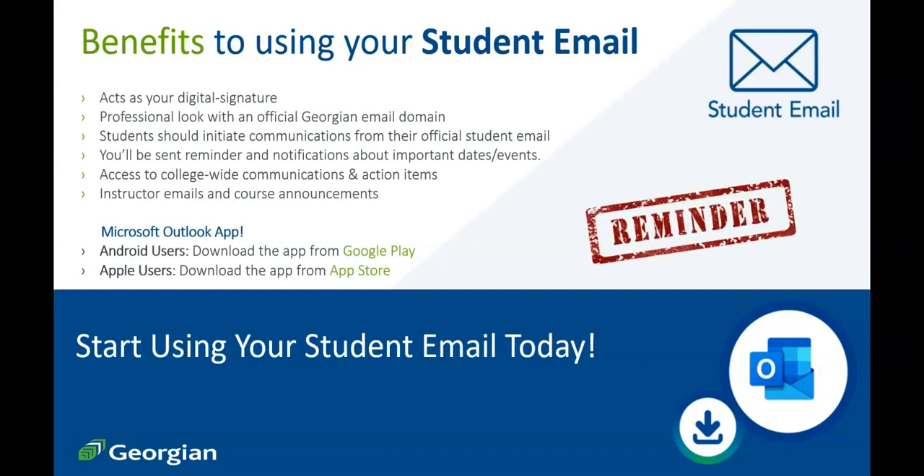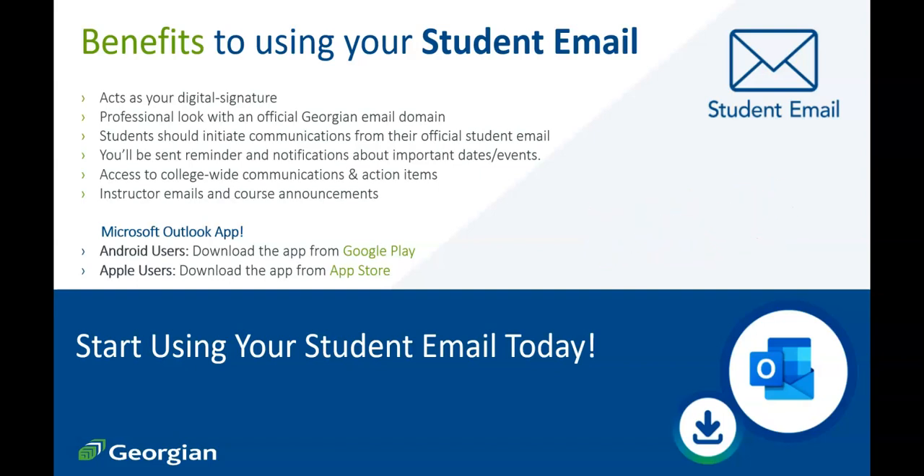You'll be sent reminders and notifications about important dates and events that may influence your education. You'll also be notified about college-wide communications and action items that require your attention. The instructors for your individual courses contact students by their student email, so if you don't check your student email, you could be missing these communications. With so many benefits to using your student email, we encourage you to open yours today.